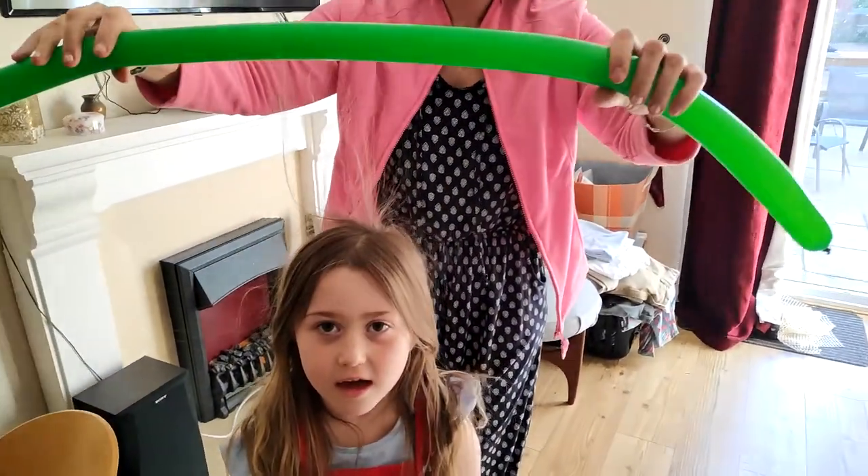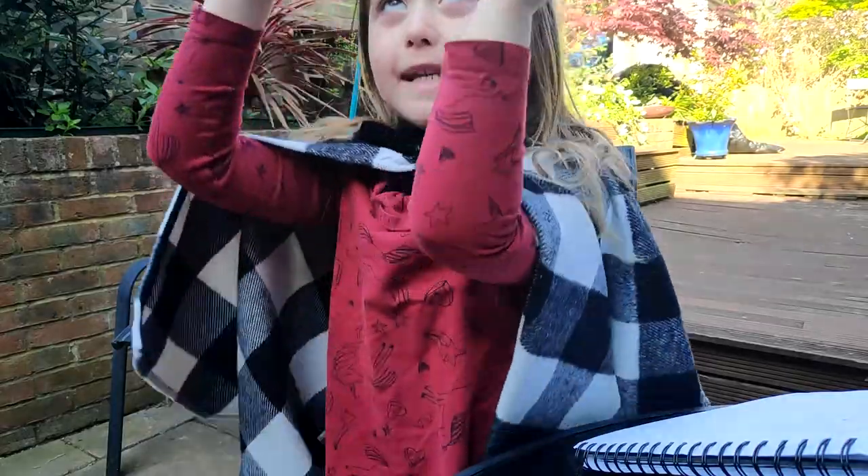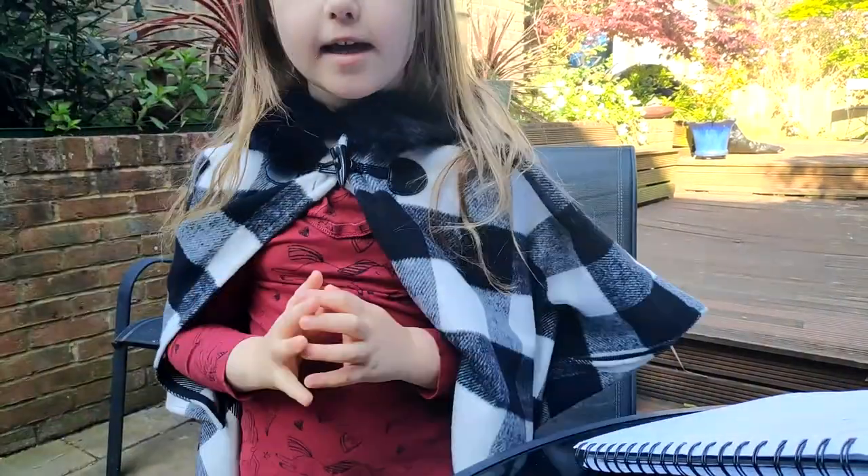So why did we do those two experiments? Because we want to show ballooning. We're showing how ballooning works. So the spider gets a tiny bit of silk, and then the wind catches it and electricity, and it blows them away to their new home.